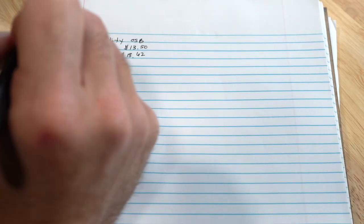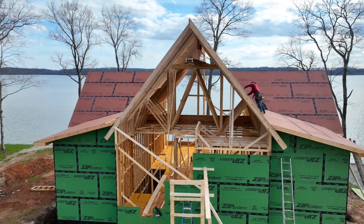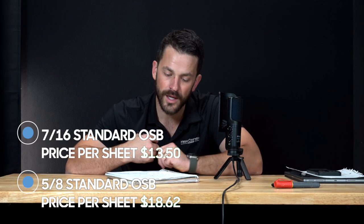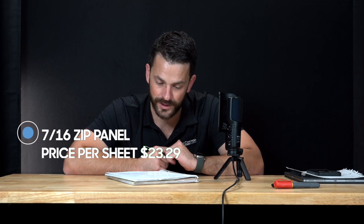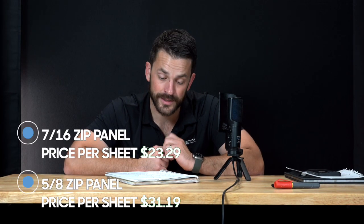For this video, we're going to do both — we're going to look at a seven-sixteenths roof and also a five-eighths roof. We typically do five-eighths roof decks because we use a lot of truss roofs on two-foot centers. So seven-sixteenths is $13.50, five-eighths is $18.62. Then Zip System is about $23.29 a sheet for seven-sixteenths, and for five-eighths, about $31.19.